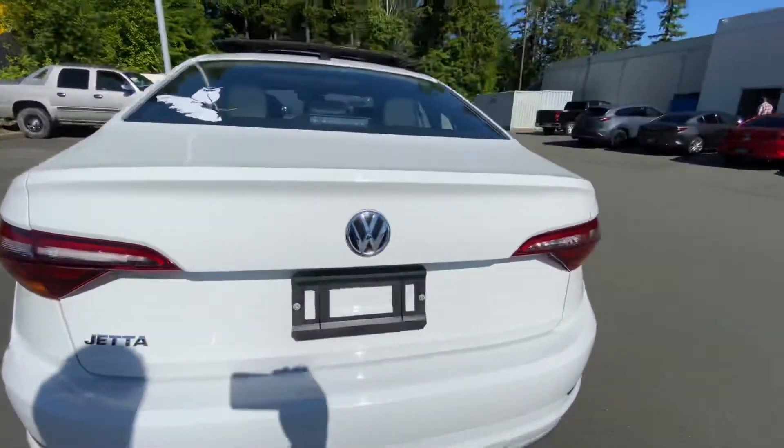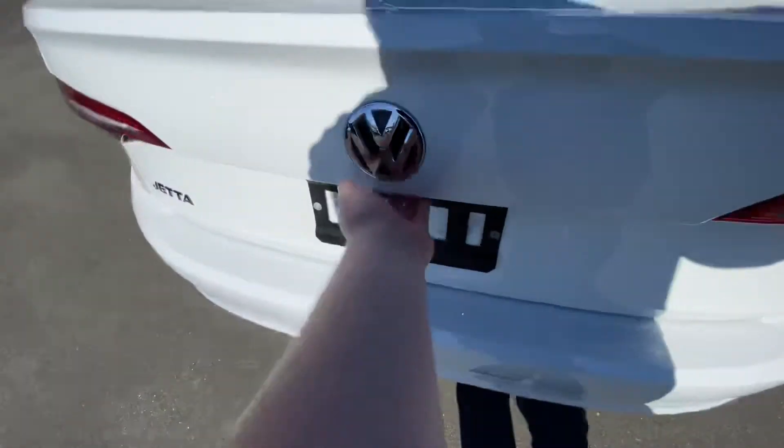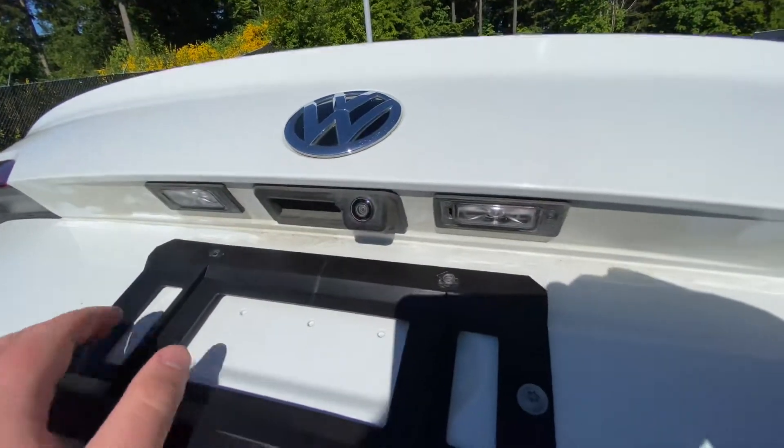Your brake lights here — looks like an Audi, looks sweet. Backup camera is located right there and your plate lights as well.